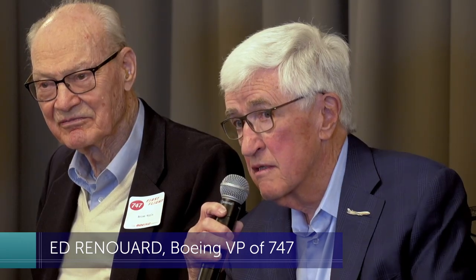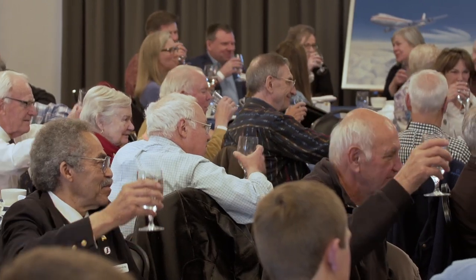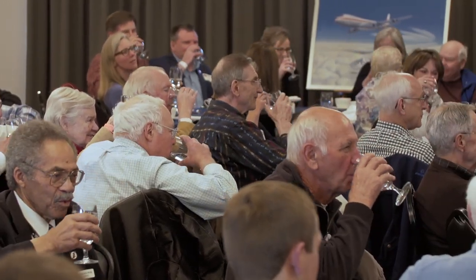Everybody that works on it just falls in love with it. I would like to honor everybody that's worked on it. As the 747 pioneers wrap up this flight down memory lane, there's a bittersweet realization — this may be one of the last gatherings of the Incredibles.